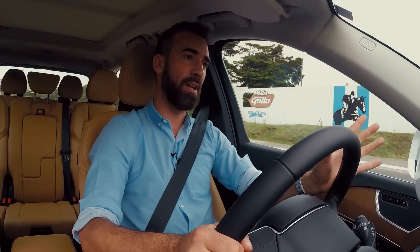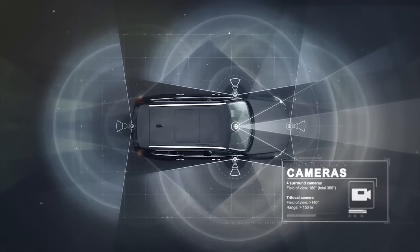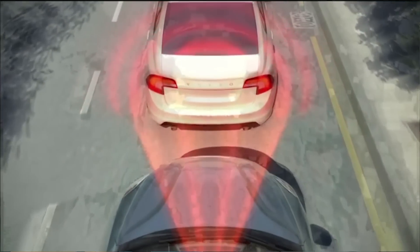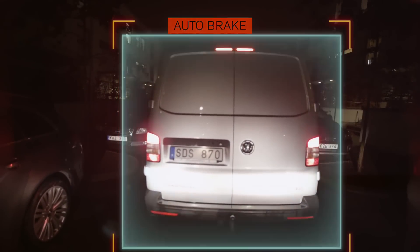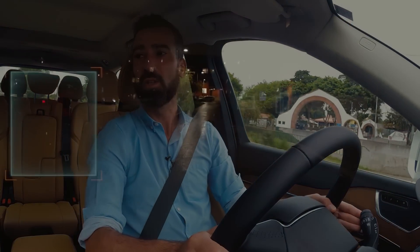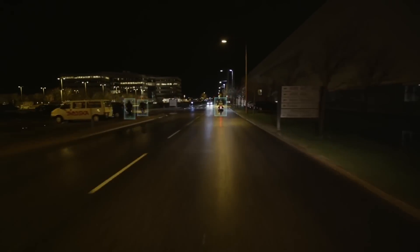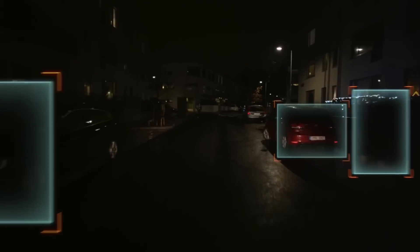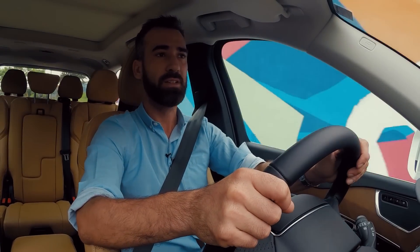Los sistemas de seguridad de Volvo funcionan muy bien, particularmente el City Safety, que frena el vehículo en caso de distracción o cuando un vehículo de enfrente se acerca demasiado rápido, evitando la colisión automáticamente. Esta es una tecnología en la que Volvo ha sido pionero, fundamentada en la estadística que demuestra que la mayoría de accidentes ocurren por circunstancias innecesarias como distracciones y a baja velocidad. Con esa información básica se han construido los fundamentos de un sistema que interviene y realmente puede salvarle la vida.